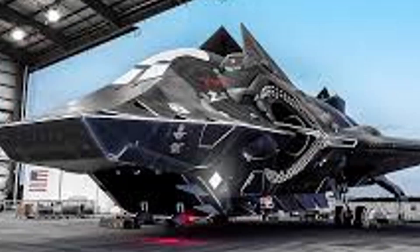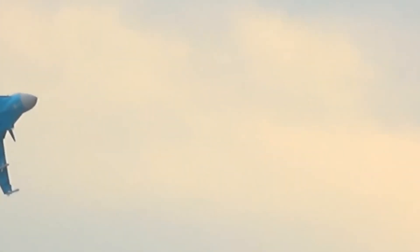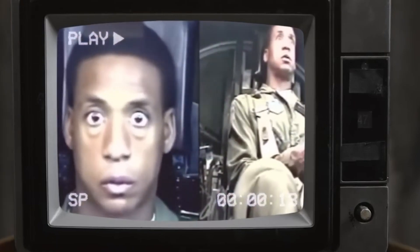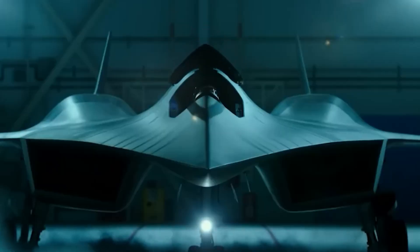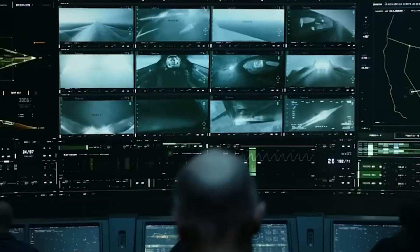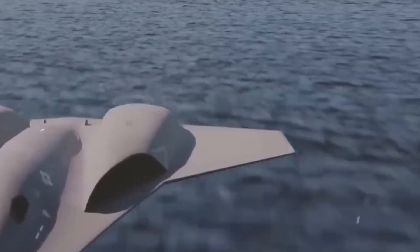So what do you think? Is the NGAD fighter just the spiritual successor of the Manta, or is it something entirely new — born from a lineage we'll never fully understand? Let us know in the comments below. If you enjoyed this deep dive into one of aviation's most intriguing what-ifs, don't forget to like, subscribe, and hit the bell so you never miss another flight into the future of warfare. Thanks for watching, and we'll see you in the next mission!